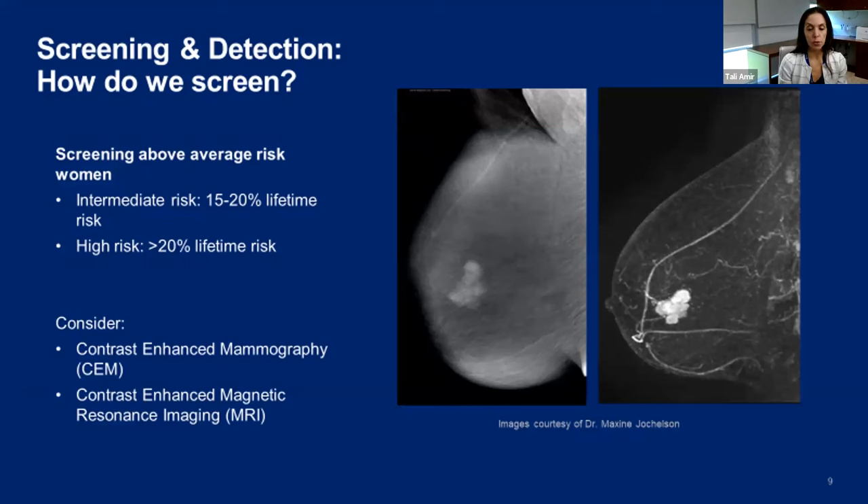These contrast tools take advantage of tumor angiogenesis — tumor cells create increased blood supply to help them grow, and contrast follows blood flow. On the left you see a contrast mammogram with an enhancing mass, and on the right is a 3D projection MRI image showing that same mass.